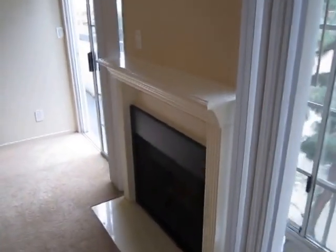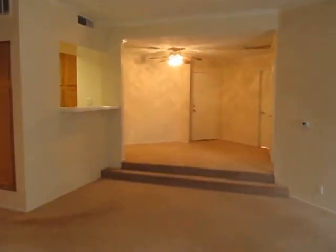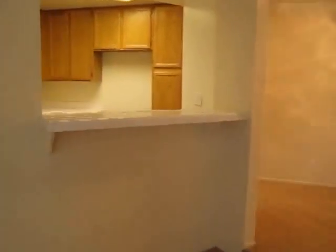There's a fireplace. It's a controlled-access property, it's pet-friendly, and it comes with reserved parking.